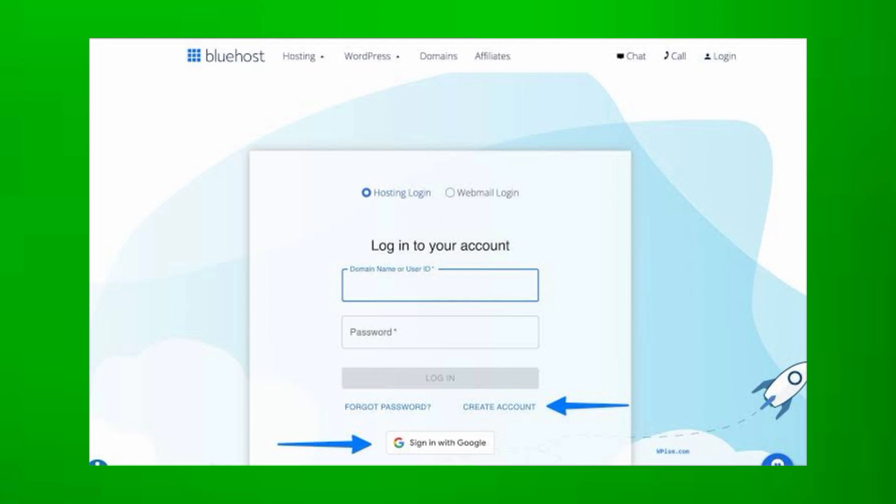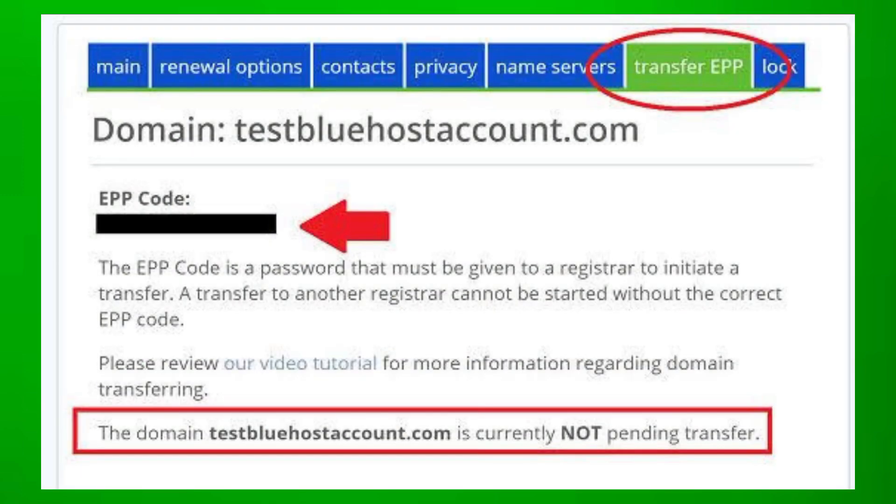Log into your Bluehost account and find the option to request the EPP or auth code. This code is necessary for initiating the transfer process.